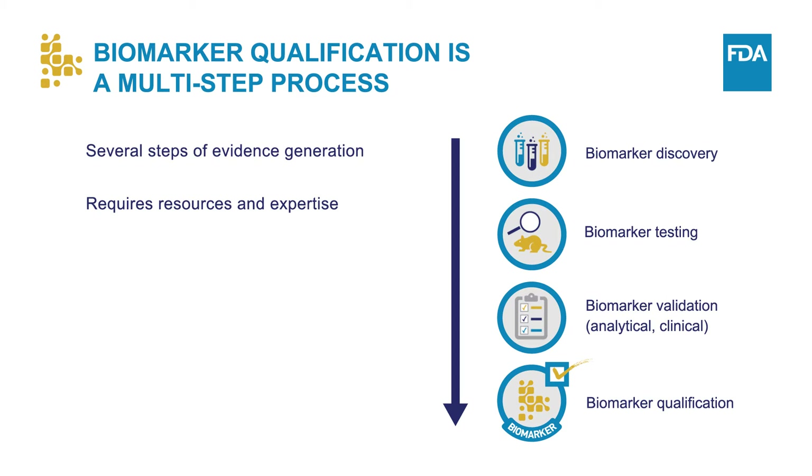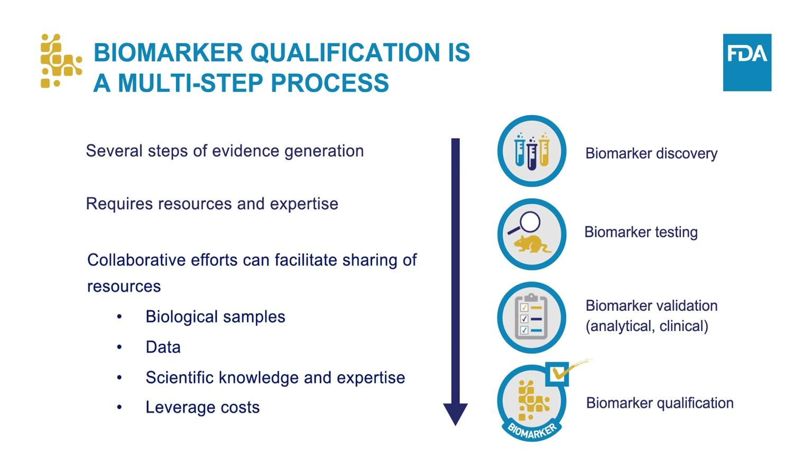Therefore, collaborative efforts can be useful for these endeavors as they can facilitate the sharing of resources, such as biological samples, data, scientific knowledge, and expertise. In addition, the collaborators can leverage the costs of developing biomarkers for qualification.